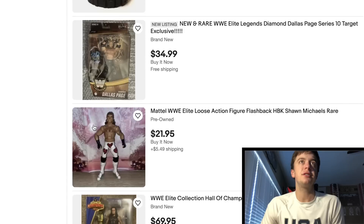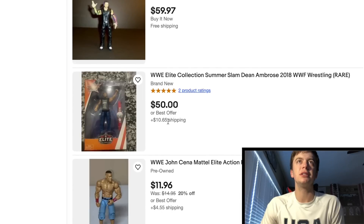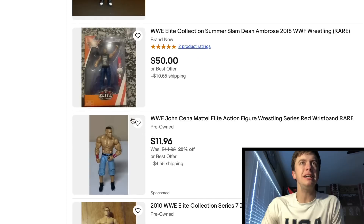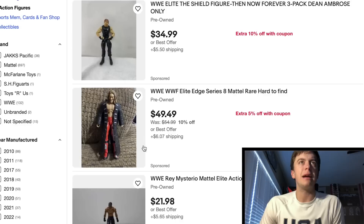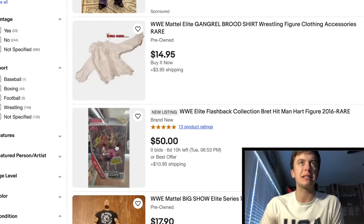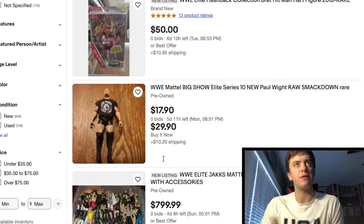Diamond Dallas Page, $35. Got a Shawn Michaels. Here's Dean Ambrose — $50, $10 to ship. Really? Is that figure pricey? Holy cow. Got an Elite 14 John Cena missing the accessory. Ambrose right here. Elite 8 Edge — once again, I guarantee that thing's beat up. Elite One Rey. Another Elite One Rey. Got an old Bret Hart there. Here's Big Show again — actually a pretty good price if you don't need the belts.